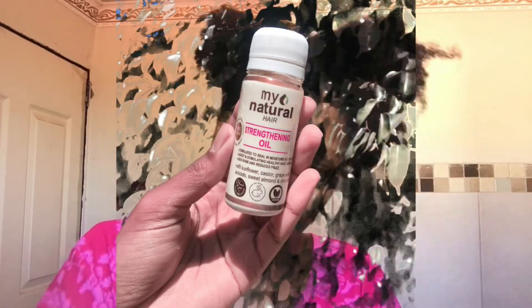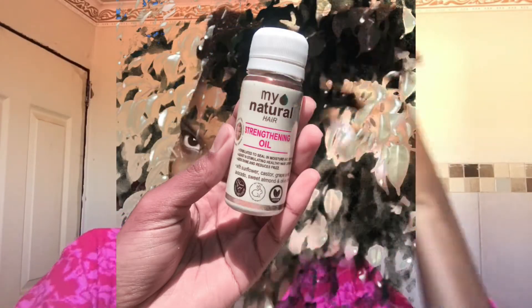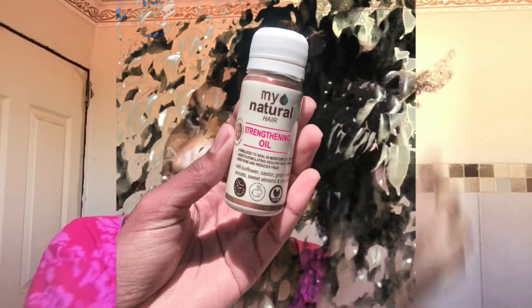Now my hair is freshly washed. Sadly, the girl decided not to work in sections, hence all the knots, which is a bit horrible. But we're good — I didn't lose that much hair.